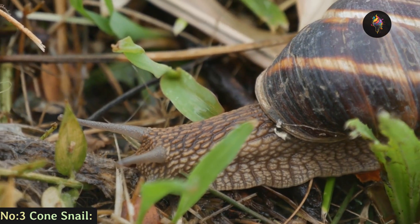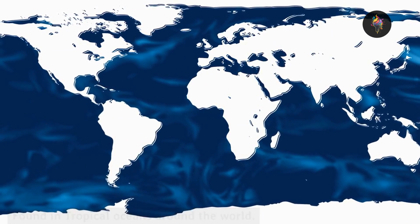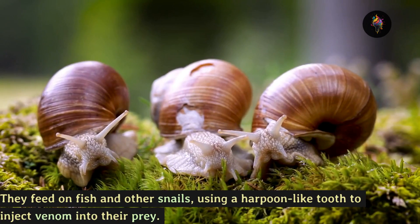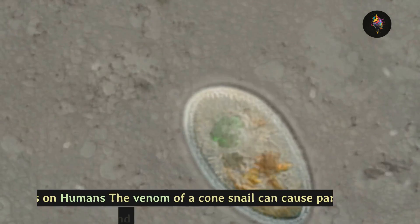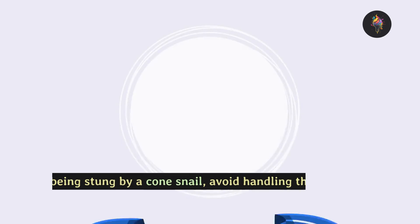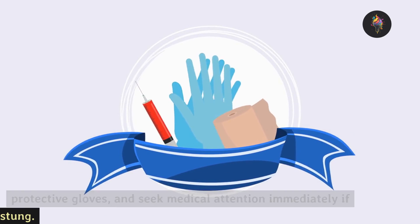Number 3: the cone snail, found in tropical oceans around the world. Life cycle: cone snails are marine snails that can live up to 30 years. They feed on fish and other snails, using a harpoon-like tooth to inject venom into their prey. Effects on humans: the venom of a cone snail can cause paralysis, respiratory failure, and in some cases death. To avoid being stung, avoid handling them, wear protective gloves, and seek medical attention immediately if stung.